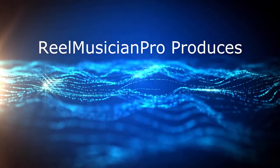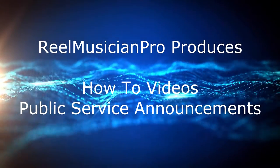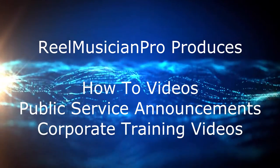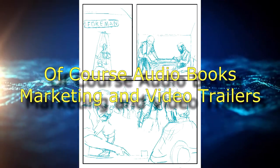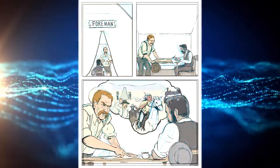Along with company how-to videos, public service announcements, corporate training videos, and anything in between, we'll give your project that polish and professionalism that you require.